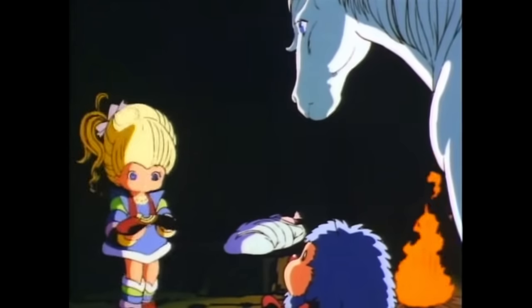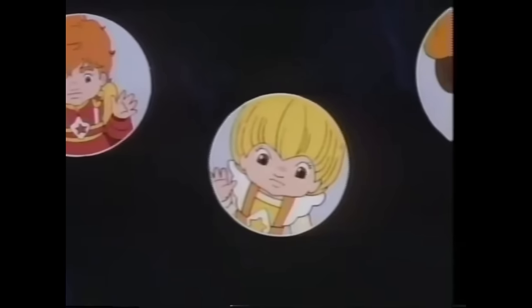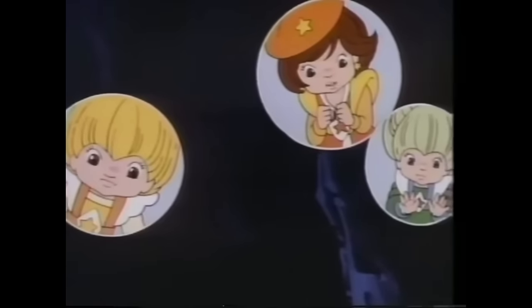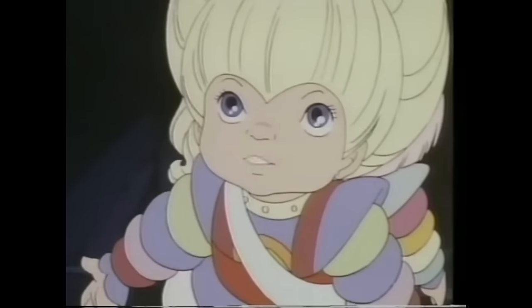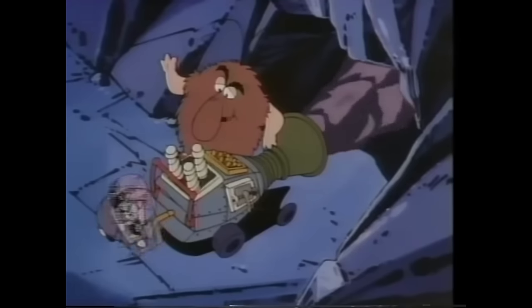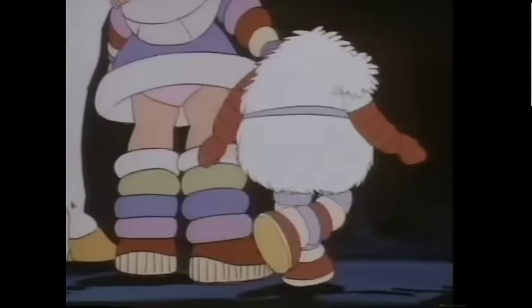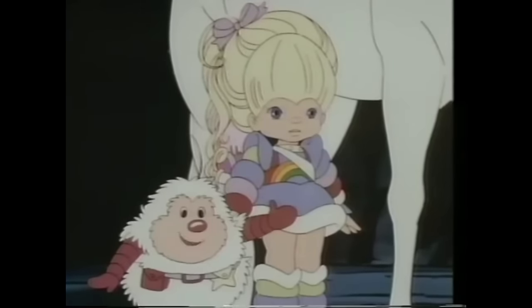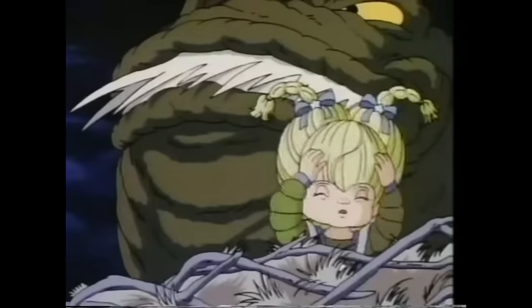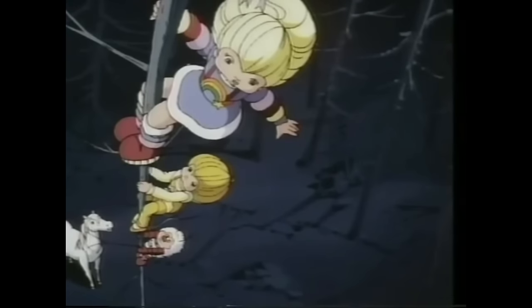While exploring a cave, Rainbow Brite finds her titular color belt. Orbs appear out of the belt, and the color kids contact Wisp, telling her they're supposed to be helping her — but the evil one banished them to the seven corners of the world. At least that's a better introduction than stumbling upon a baby. One of them was literally just a small walk away, and they managed to find two more in the same area, so much for the seven corners of the world.